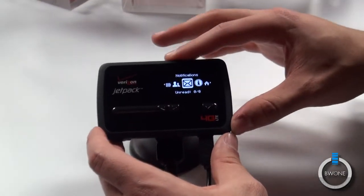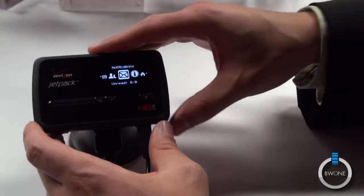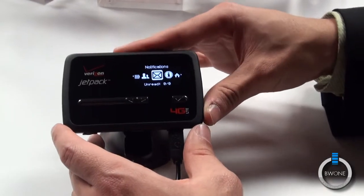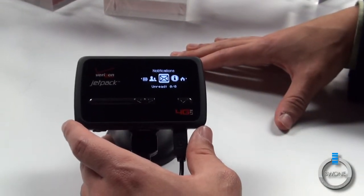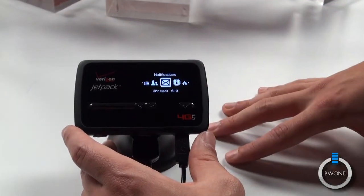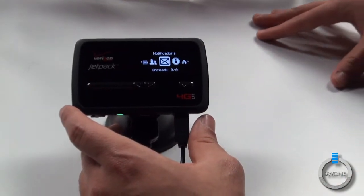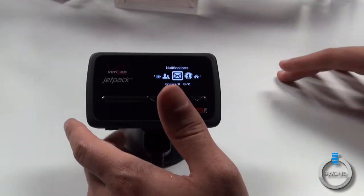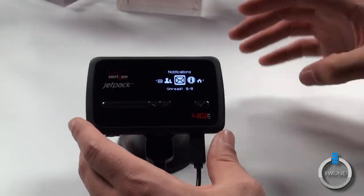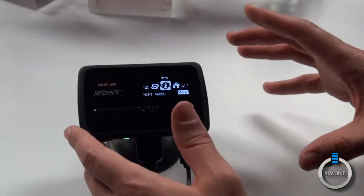A nice improvement on this one is that they now support up to 10 Wi-Fi enabled devices. The previous MiFi supported 5 simultaneously, and now it's up to 10. All on 4G LTE, so you're going to get 5 to 12 megabytes per second on the downstream and 2 to 5 on the upstream. So very fast, and it's great.